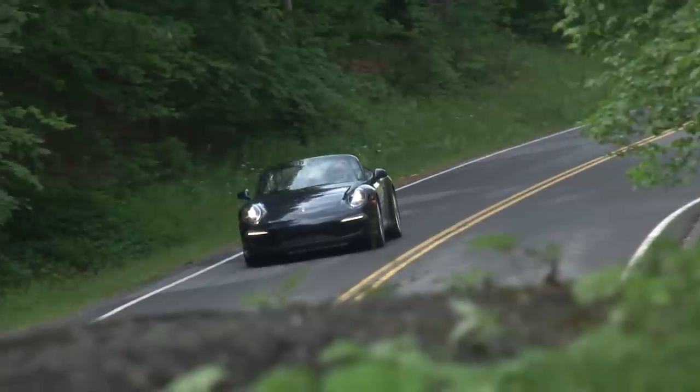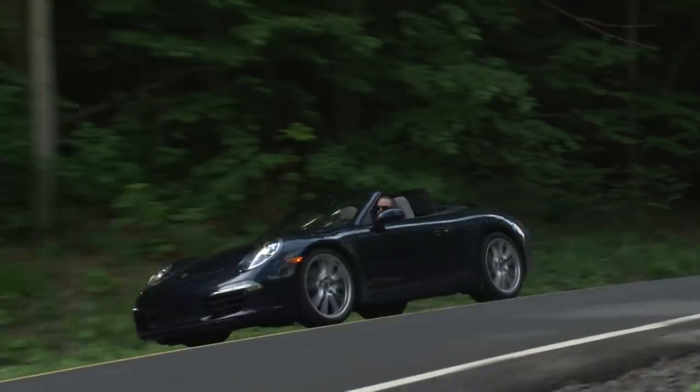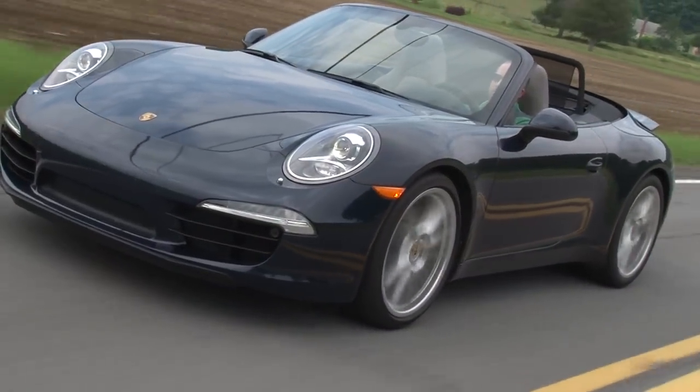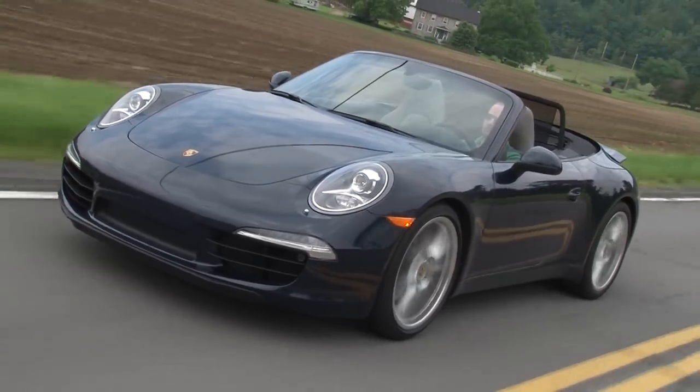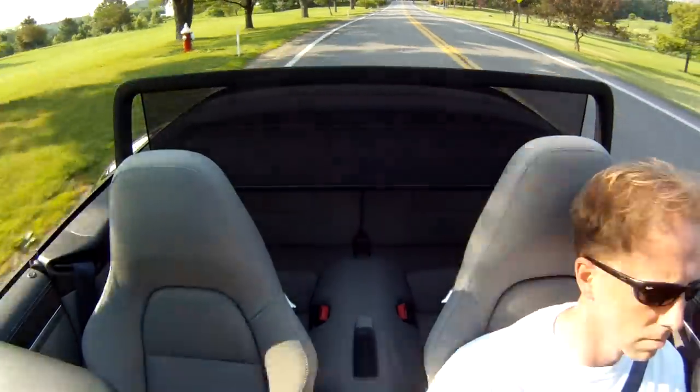After all, this is a machine that is completely comfortable at the track. But just as impressive is how the 911 S Cabriolet handles its time doing less energetic activities. I can't recall driving a convertible with less wind intrusion than this, aided by the clever, electronically actuated windscreen.